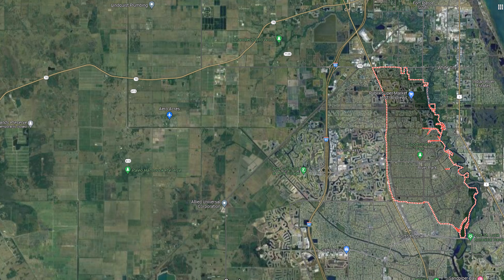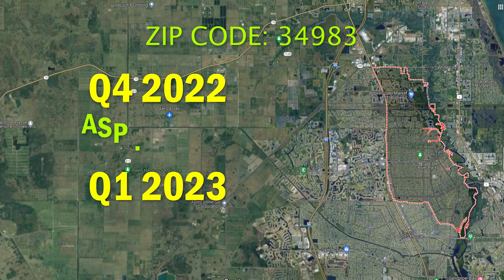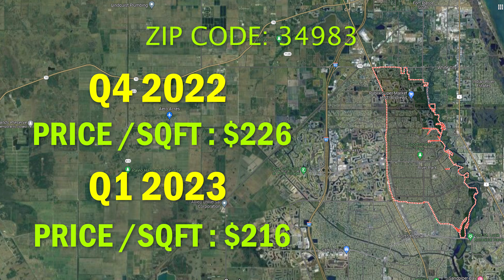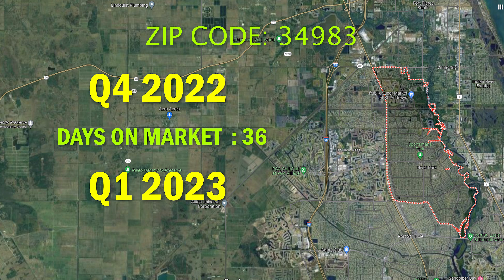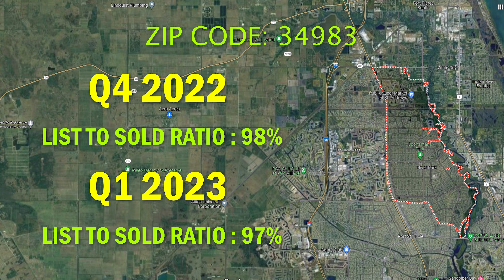Moving on to the 34983, or River Park area of Port St. Lucie: in Q4 they had 223 closed sales and 216 closed sales in Q1. The average sales price in Q4 was around $370,000 versus about $355,000 in Q1. The price per square foot dropped from $226 in Q4 to $216 in Q1, and the highest price per square foot was $338 in Q4 and $365 in Q1. Days on market went up from 36 days to 48 days, and sellers were getting 98% of list price in Q4 versus 97% in Q1.